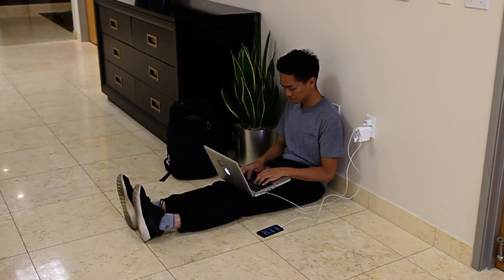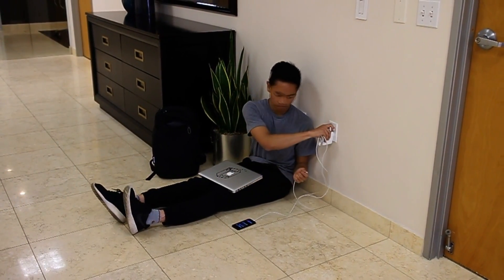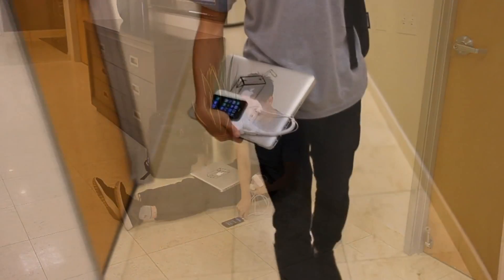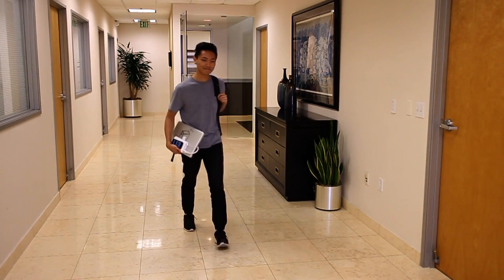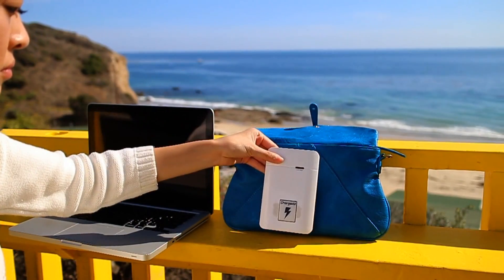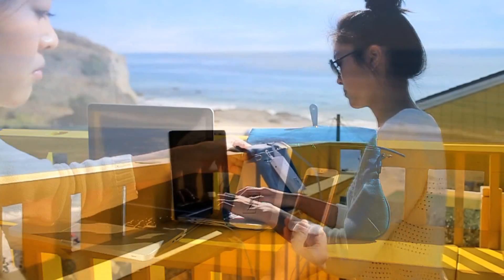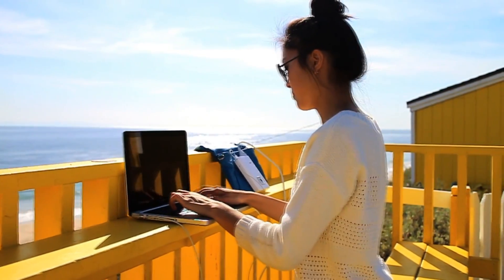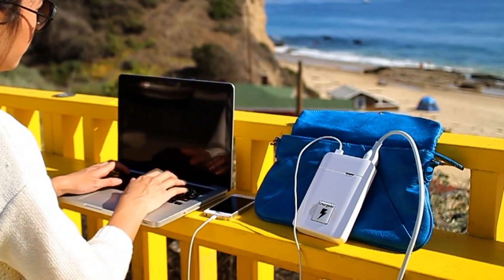We've all been in situations where plugging into a wall outlet just wasn't possible, or being forced into awkward places just to get that little bit of power. Until now, ChargeAll is so small it can fit in your pocket. You can keep one in your backpack or your favorite purse. It gives you the power to do things you never could before, and it will always be with you. It features fast charge technology and enough power to charge your phone or tablet for an entire week.